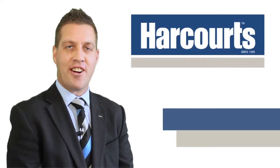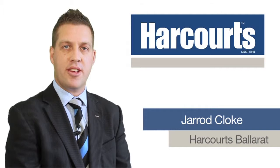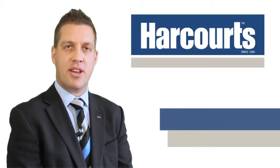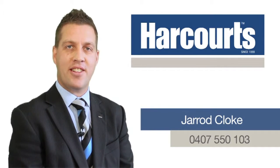Hi, it's Jared Cloak from Harcourts Real Estate Ballarat. Thank you for viewing this video tour of this property. If you have any further questions on this or any other properties Harcourts Ballarat have, please don't hesitate to give me a call on 0407 550 103. I look forward to hearing from you.